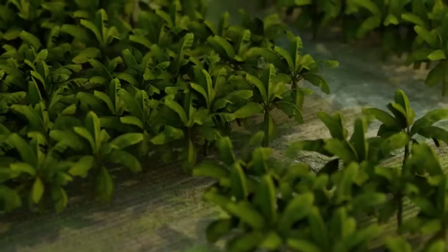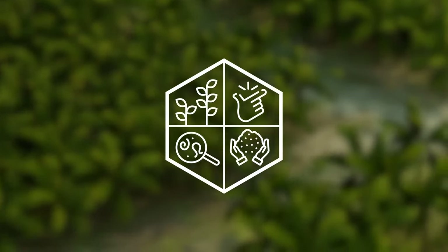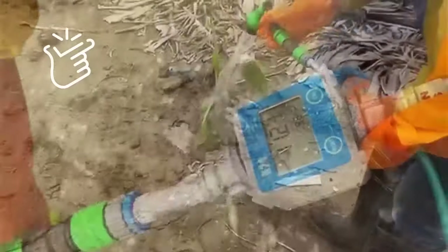Vaniva is Syngenta's answer to Fusarium-related challenges, characterized by four key benefits. Simple: an easy-to-use soil-applied solution that will provide early protection in banana.